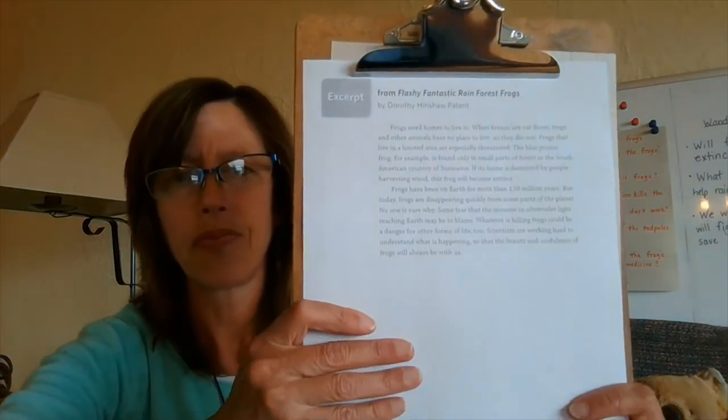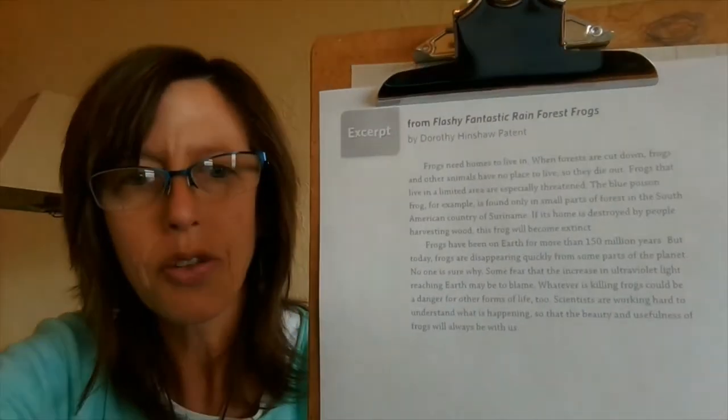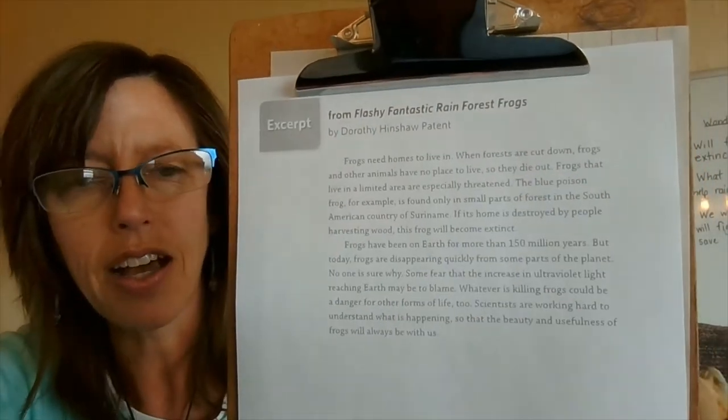It's important when we read books — especially nonfiction books that give us new and sometimes interesting information that makes us think really deeply — to go back and reread certain parts. In order to do that today, we're going to reread an excerpt, a little portion of the text, again together and think about and wonder some questions about this small excerpt from the book.